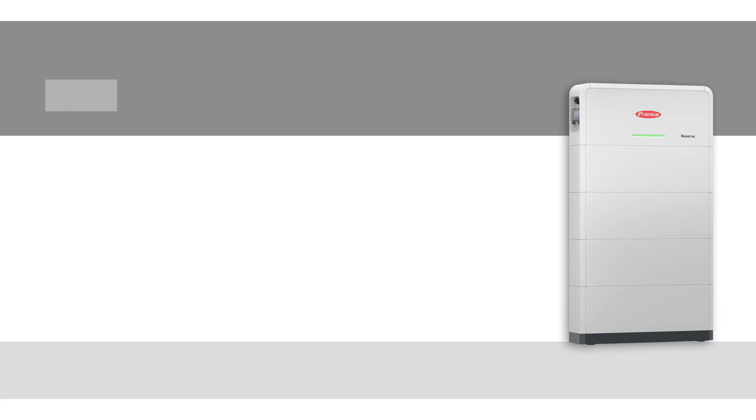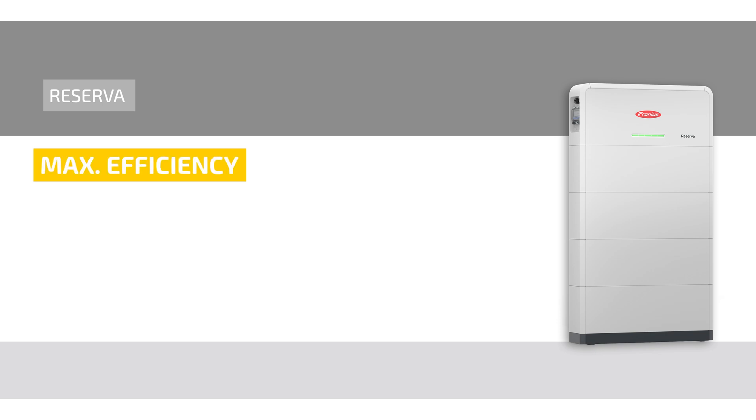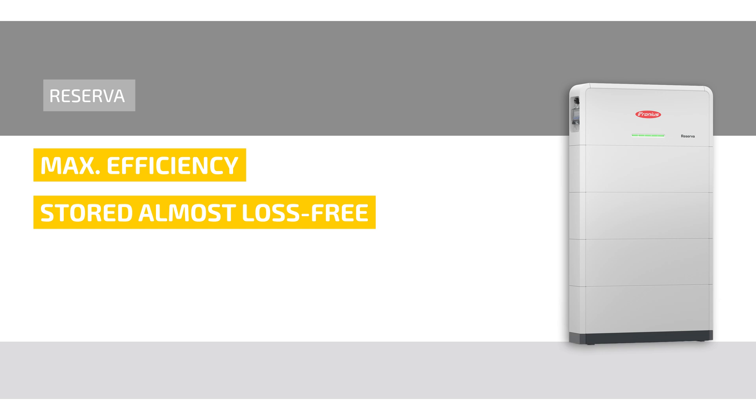With Fronius Reserva, you will bring maximum efficiency into your energy system. Thanks to direct DC coupling, solar power is stored with virtually no loss, significantly boosting system performance.